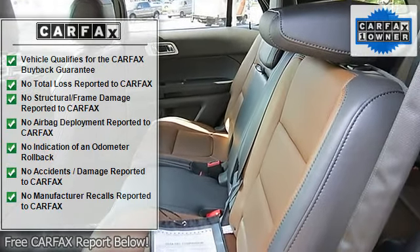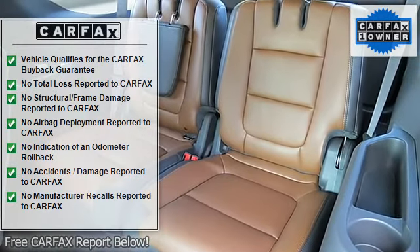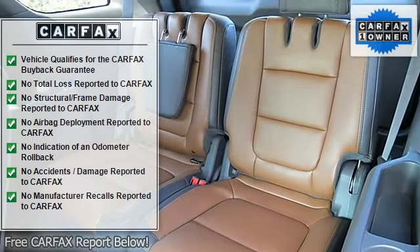SYNC, Third Row Seat, Tilt and Telescoping Wheel, Traction Control. Please call our Professional Internet Team!